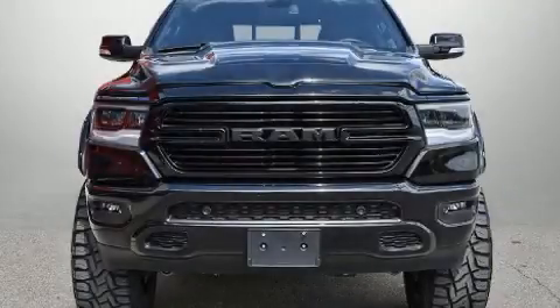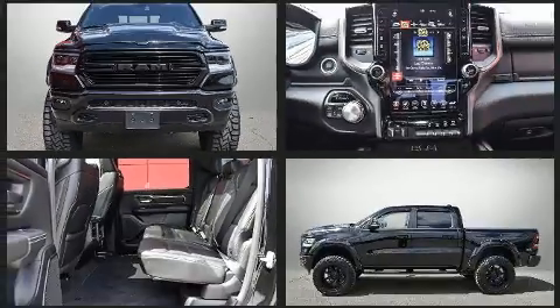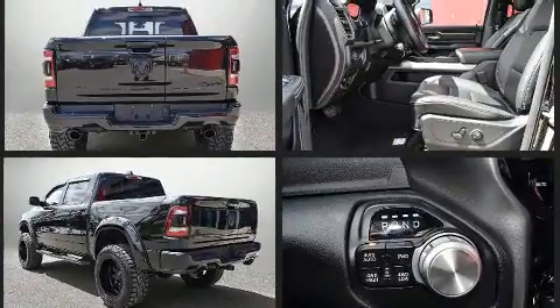Take command of the road in the 2020 Ram 1500. This four-door, five-passenger truck has just over 15,000 kilometers. It features an automatic transmission, four-wheel drive, and a powerful eight-cylinder engine.